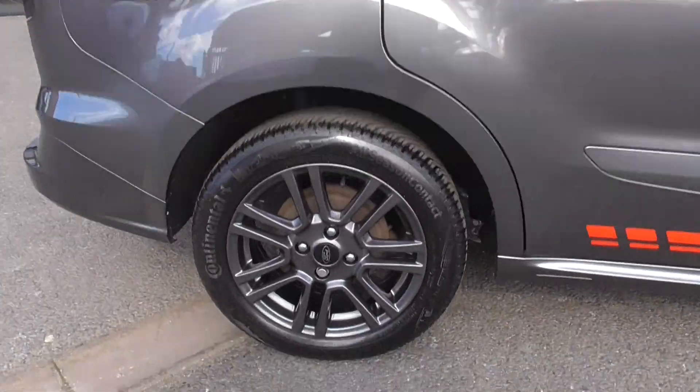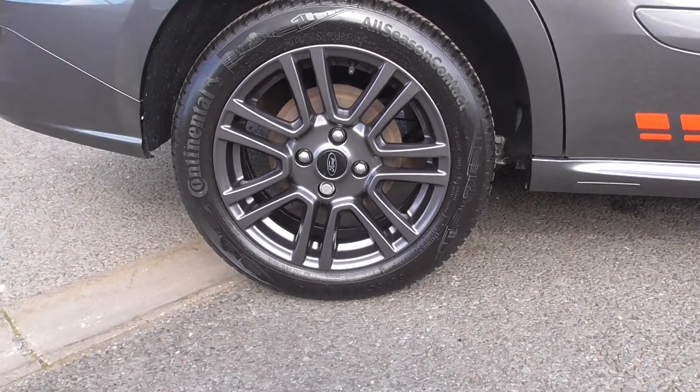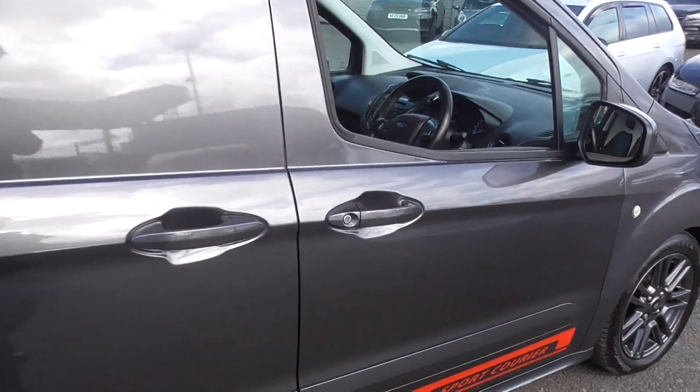We're riding on these lovely alloy wheels finished in matching graphite grey — a lovely 16 inch multi-spoke alloy. Now stepping inside...